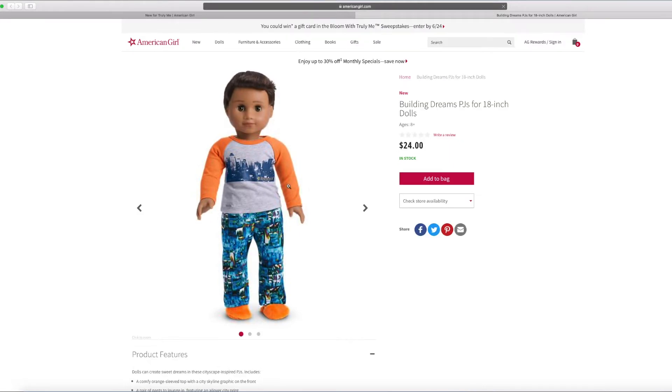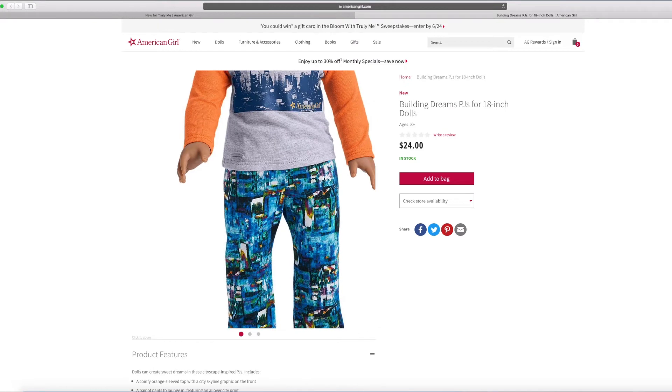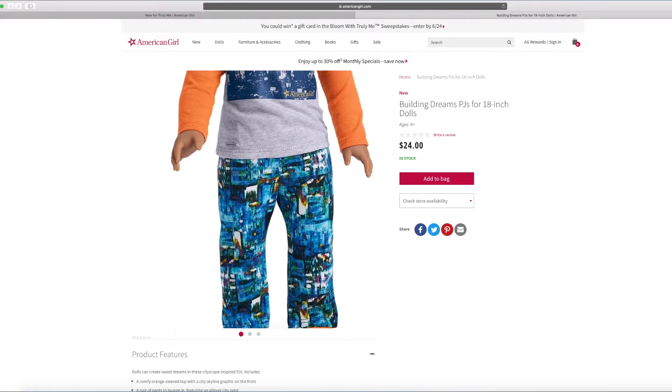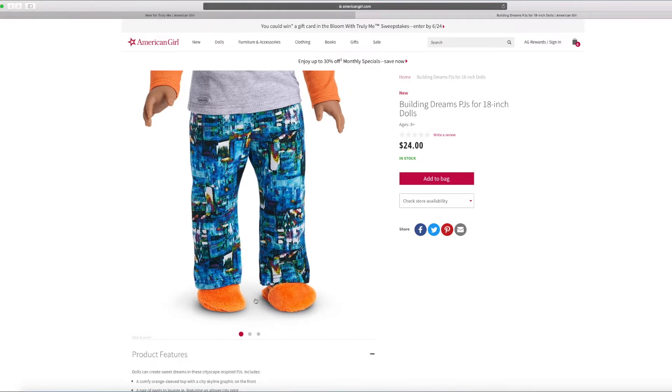And this is the building dreams PJs. I can see something from there — it's like a little town. There's so much print all over it — I love all the prints, it looks artistic. There are some fluffy little PJ slippers too. They look so fluffy.